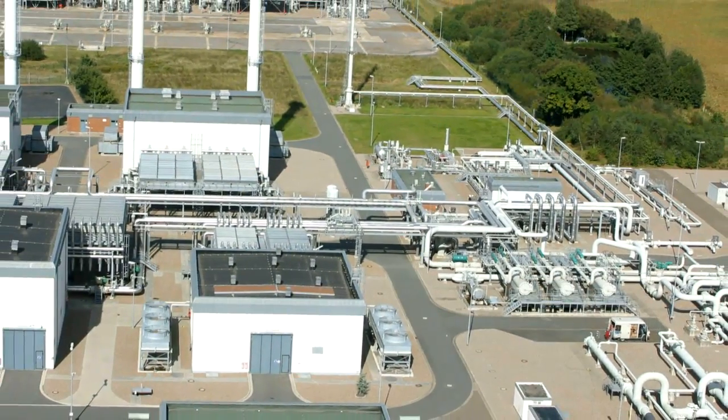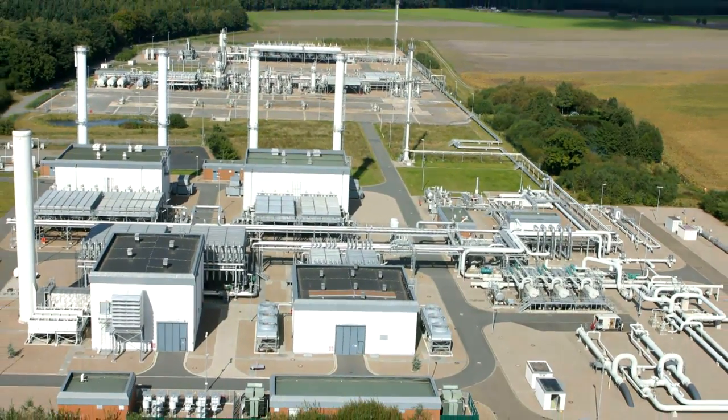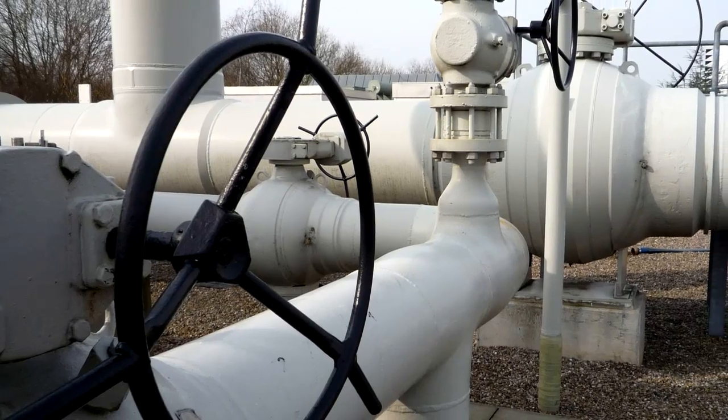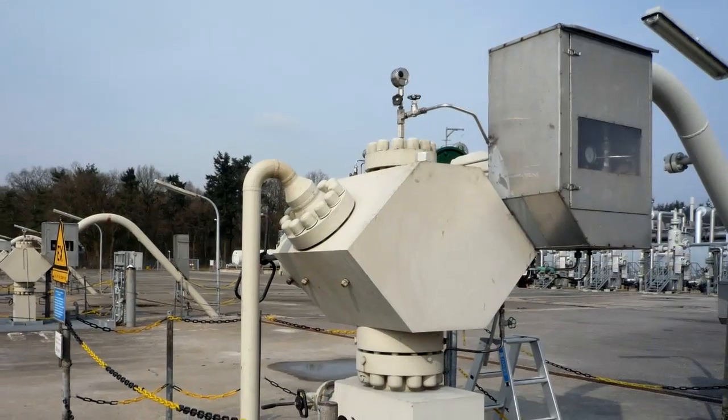Construction at the Raden facility started in the 1990s and by 1999 the unit was fully operational. Gas, which arrives from Russia, is compressed and injected into the underground storage areas through a number of wellheads.